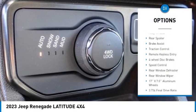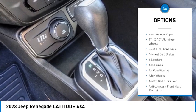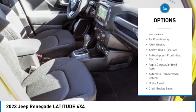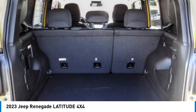Electronic stability control. Alloy wheels. Rear spoiler. Brake assist. Traction control. Remote keyless entry. Four-wheel disc brakes. Speed control. Rear window defroster. Rear window wiper.